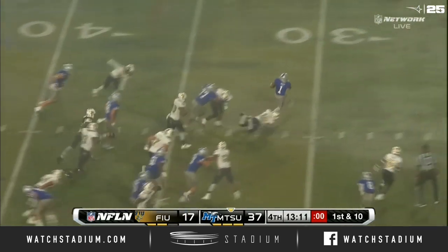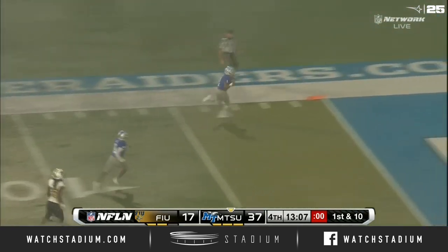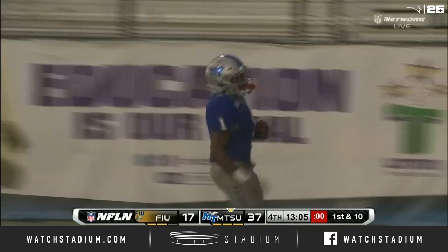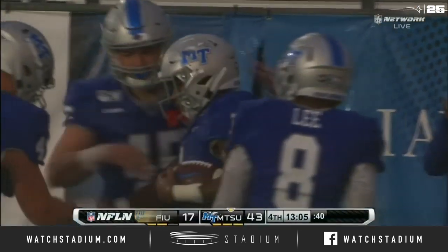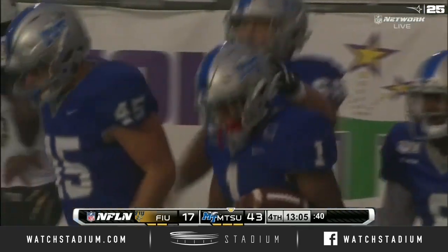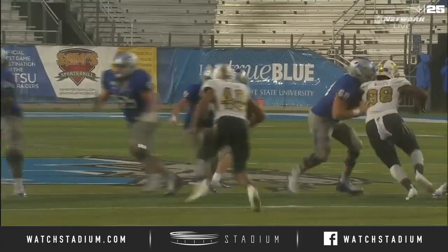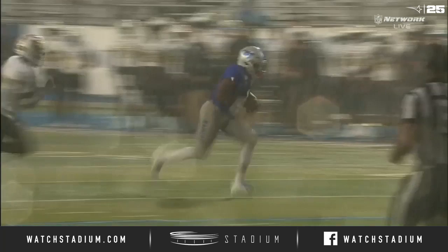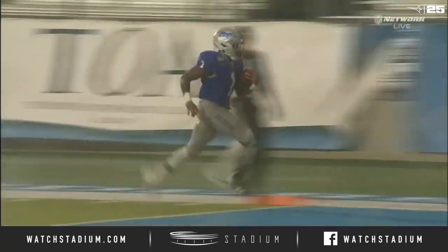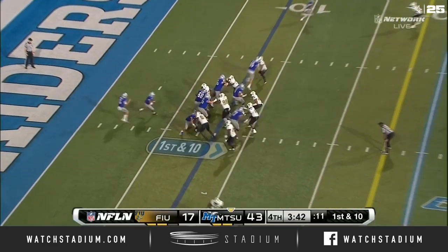Terrell West makes a tackler miss. Here goes West, here's the sprint — no one's going to catch Terrell West. Touchdown, Middle Tennessee! Like I said, they've been waiting for a guy like West to just take off. He bounces off one of his own guys, remains on his feet, sees an opening off to the left and takes it to the house, breaking tackles along the way to get the running game going.